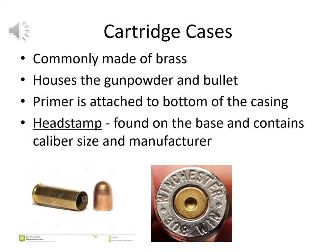Cartridge cases are commonly made of brass and house the gunpowder and bullet. The primer is attached to the bottom of the casing, and when the firing pin hits it, it ignites the gunpowder and forces the bullet out. There's also a head stamp on the base containing information about caliber size and manufacturer. The center divot from the firing pin impression is forensically very helpful — in addition to bullet striation markings, the firing pin impression can be another individualizable piece of evidence from a particular gun.